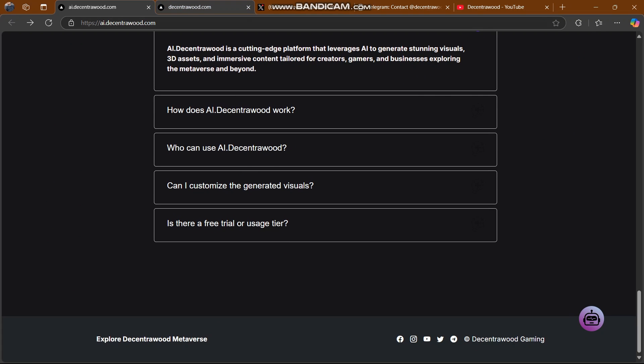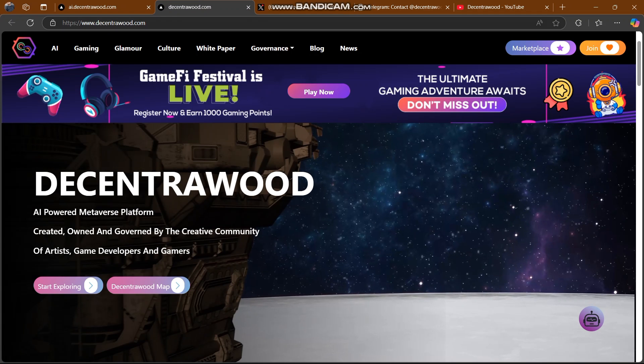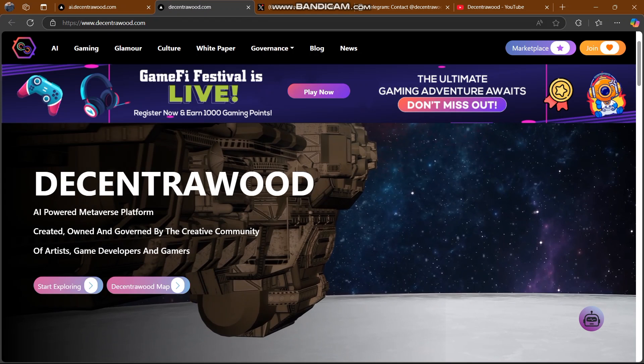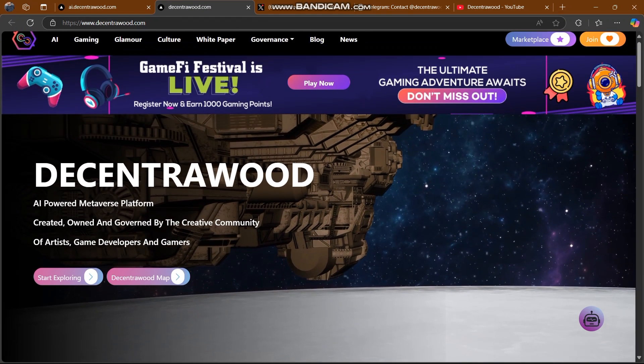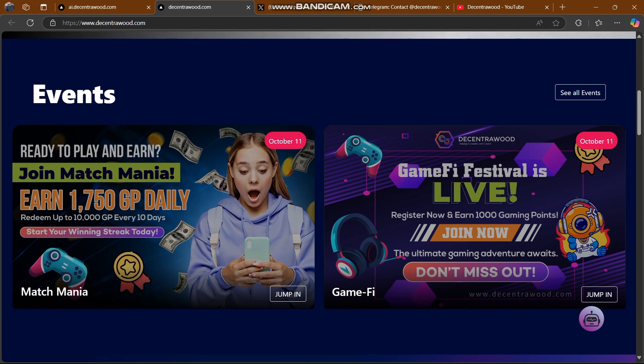Here's the main website of our platform. Decentra Wood is an AI metaverse platform created and governed by a creativity community of artists, game developers, and gamers. You can start exploring the Decentra Wood map, and some events are also still going on here.